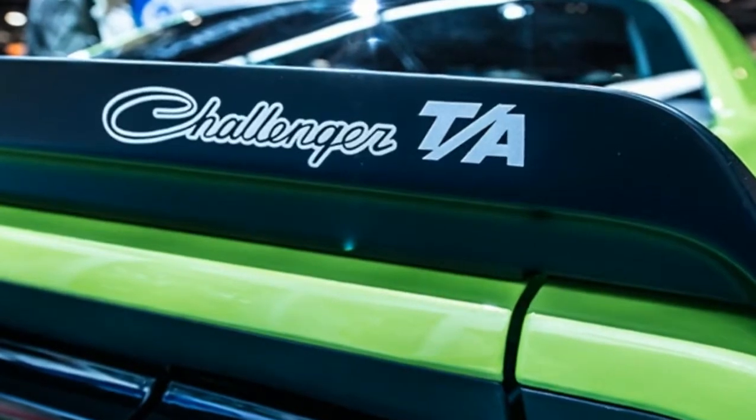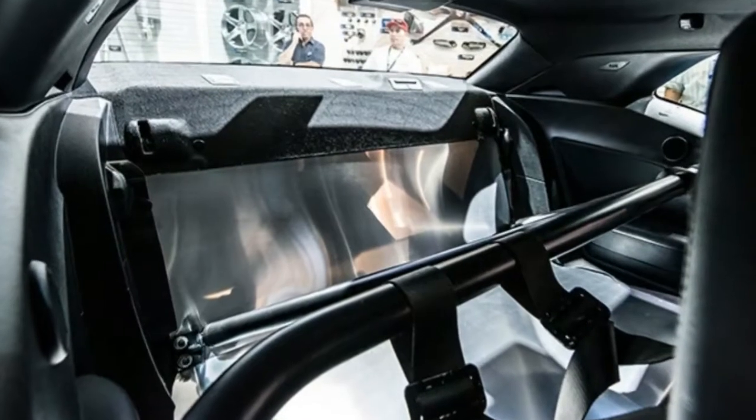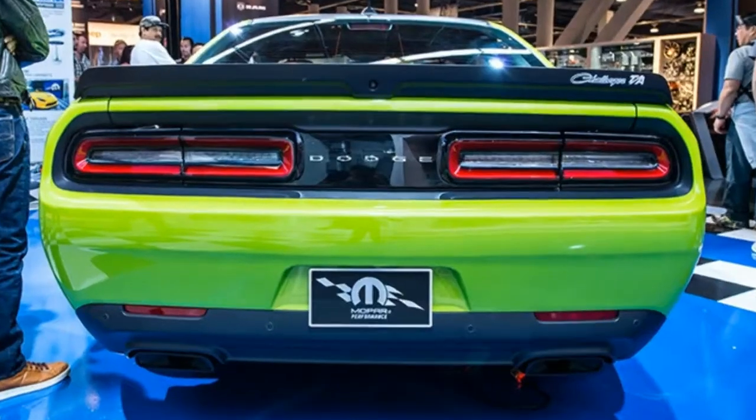Unveiled at this week's SEMA show, the Challenger TA concept — that acronym stands for Trans Am, not Time Attack — is a throwback to the original number 77 race car.